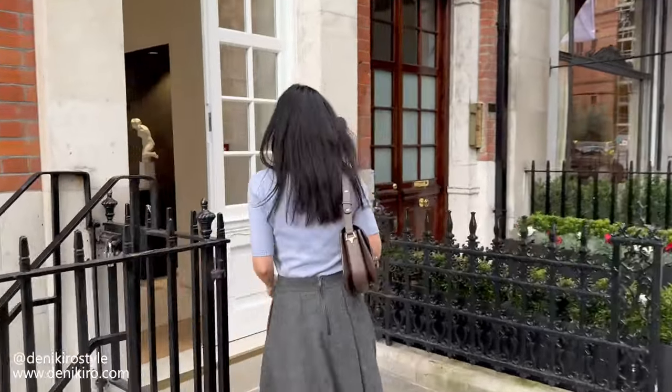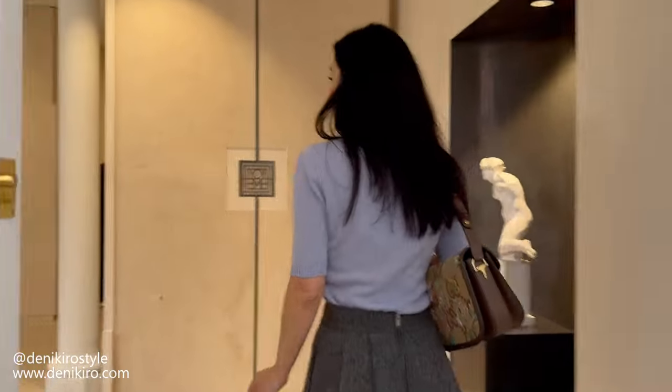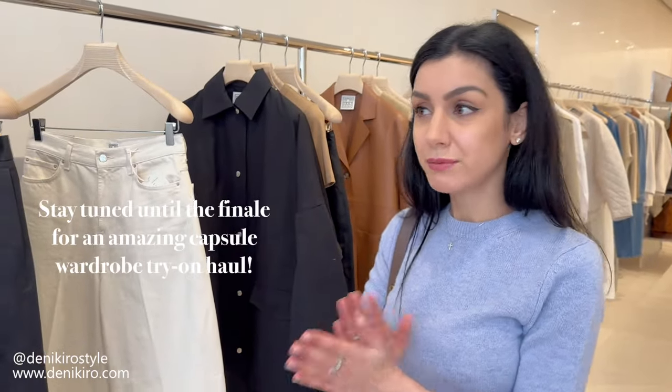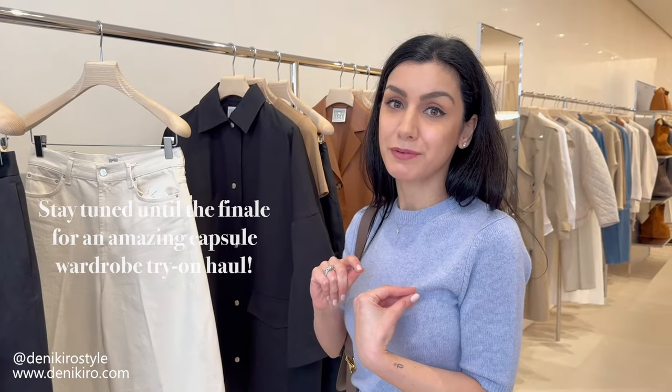Totem is famous for minimalist classic pieces, beautiful fabrics, and interesting cuts. I'm going to take you through a few favorites in the store before I show you the outfits I've prepared as we step into the new season.